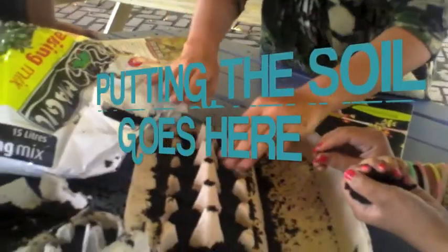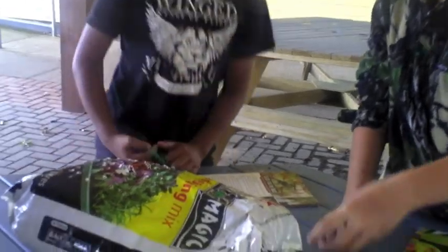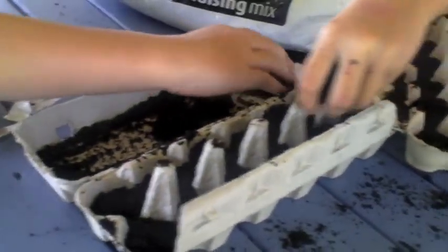What's the beauty? Using the cartons. What's happening here everyone? So you're making a bed for the seeds, is that right? Okay, thank you little mate.